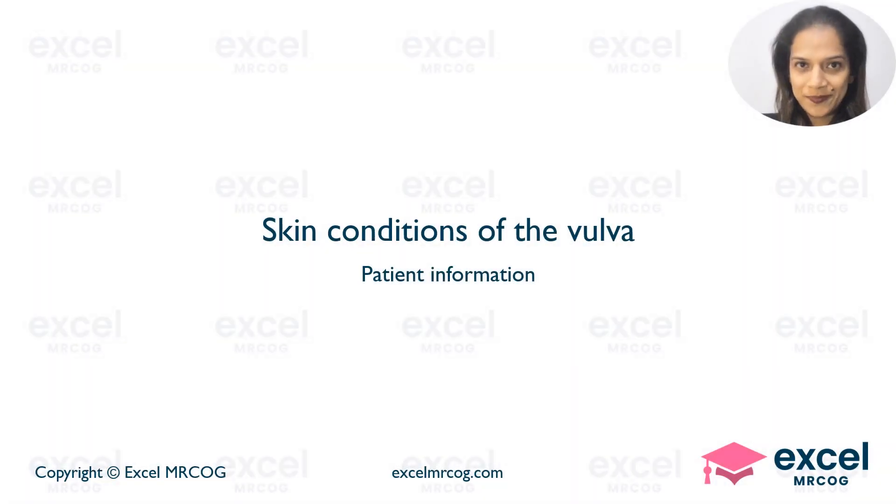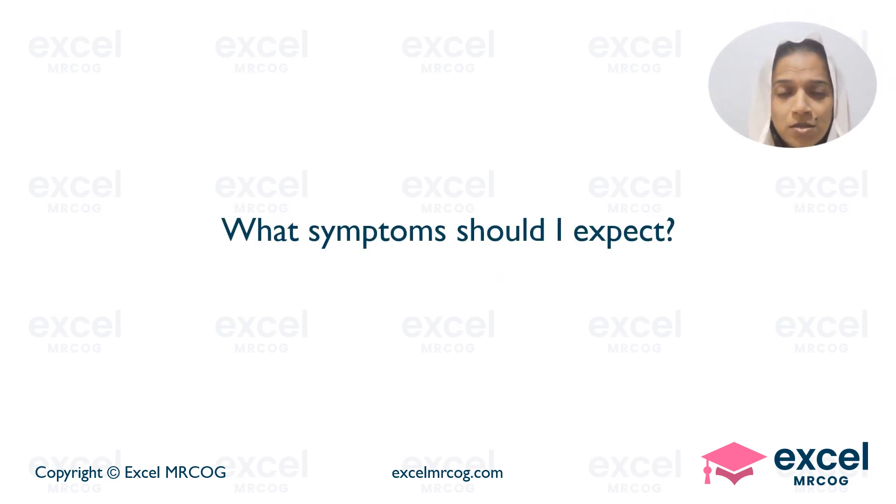Skin conditions of the vulva: information for the patient. A patient asks: Doctor, could you tell me what symptoms should I expect?